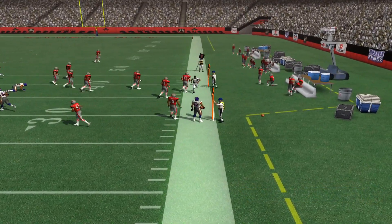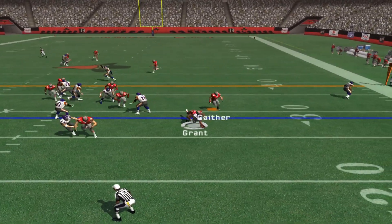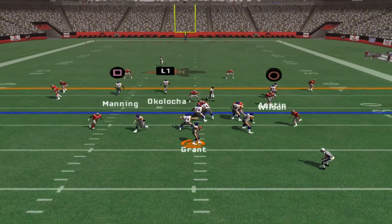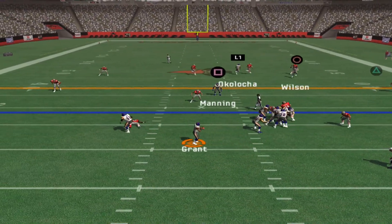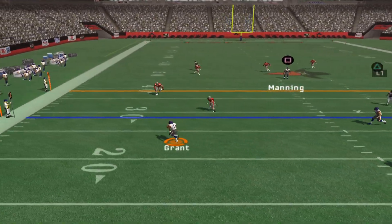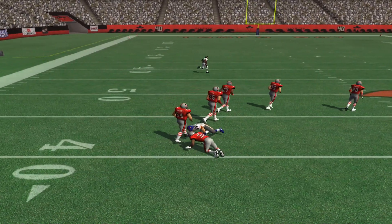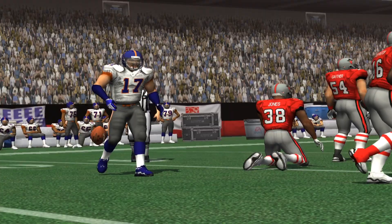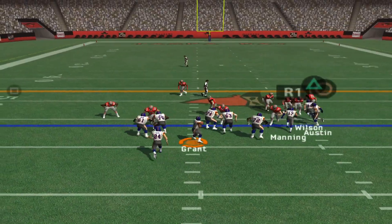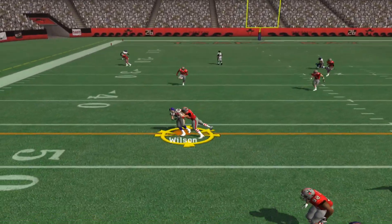Number 8 throws that one right in front. Play action. Come out in a dime package. Good protection. Gets rid of it and the catch is made. Jones is there for the tackle. The defense blitzes the corner, but the quarterback got rid of it quickly.